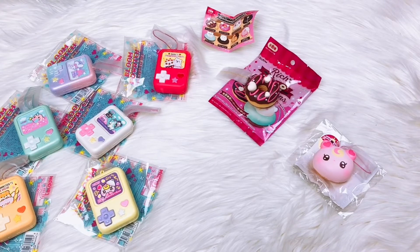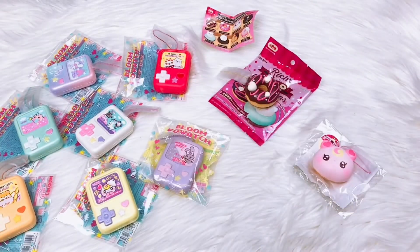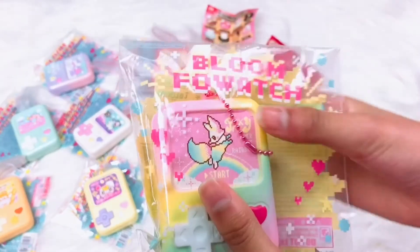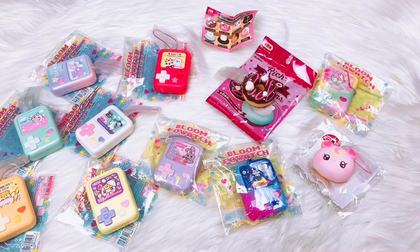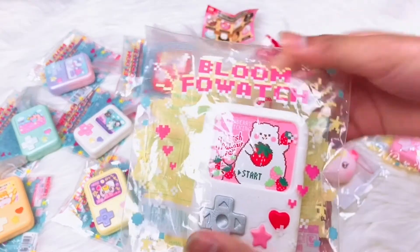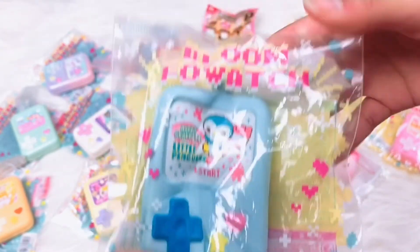I want to show you the first fowatch collection — here it is. The first one is a purple angel bunny, next is a galaxy fox, then we have a rainbow fox, and a pink lollipop girl. We have this rare Marmo fowatch, and lastly the limited edition penguin fowatch — this one was my favorite ever since I got it.